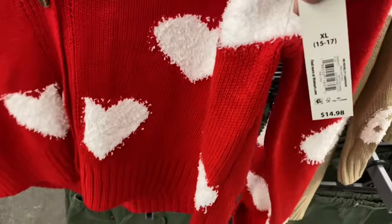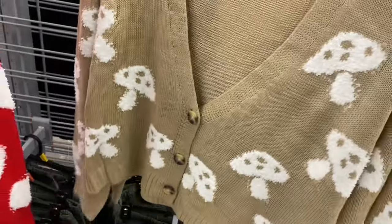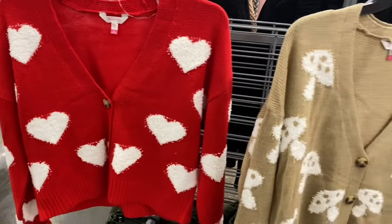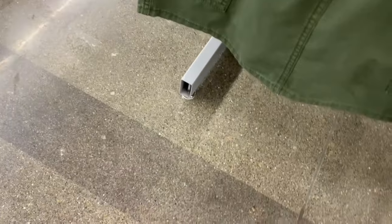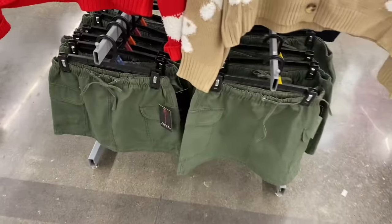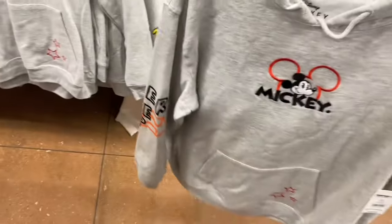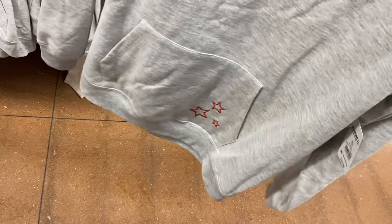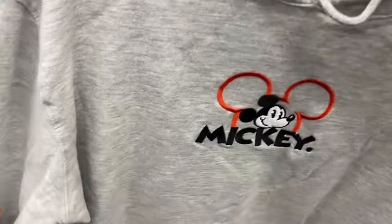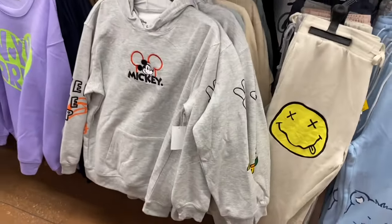They have new cardigans — last time I showed lavender with skulls, blue with butterflies, and a mushroom one. Now there's one with hearts. I feel like you could wear it beyond Valentine's Day. These are by No Boundaries, extra small to 3XL. They also have cute cargo-style skirts for $12.98 by No Boundaries, extra small to 3XL. There's also a new Mickey Mouse hoodie with stars on the hood, words on the sides, and designs on both sleeves — extra small to 3XL.